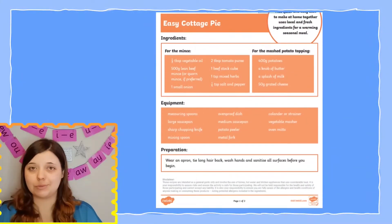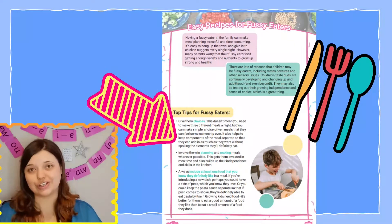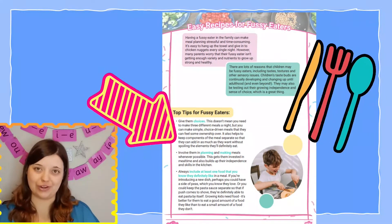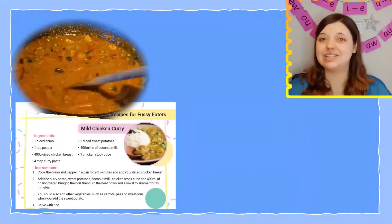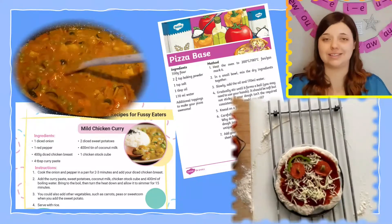Our recipe cards and meal inspiration packs come with ingredients lists, step-by-step instructions and top tips to help you through. You can create delicious dinners such as yummy curry, pizza portraits or even your own veggie filled pasta sauce.